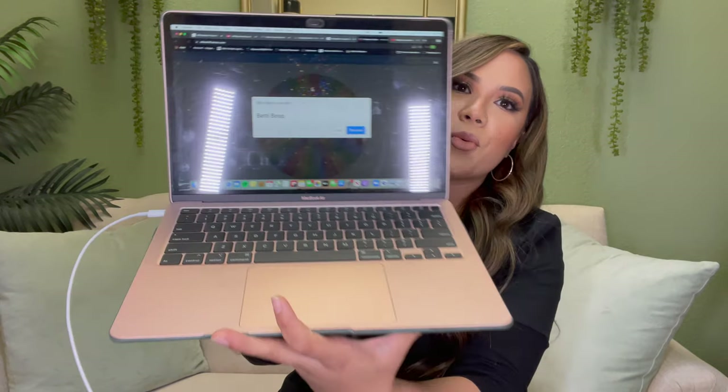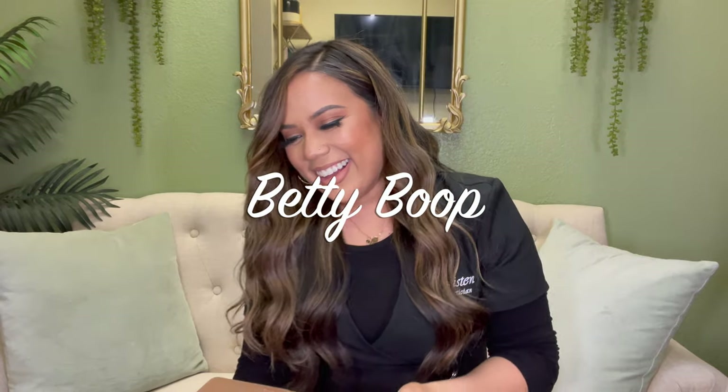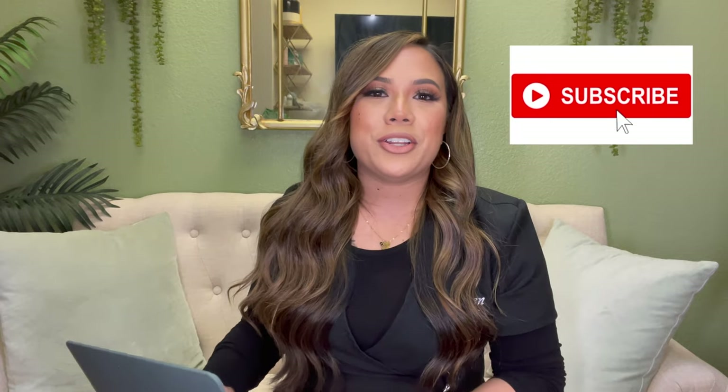And the winner is Betty Boop — I love that name! If I don't hear from you in the comments, I'll make sure to comment and let you know you've won. Thank you guys for participating — there will be many more giveaways to come, so be on the lookout. As always, I'll see you back here on Monday for a new video. I love you guys — stay safe and I'll see you then!